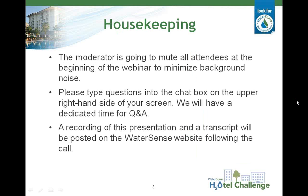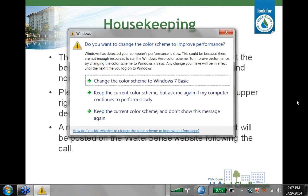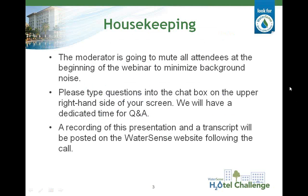Let's quickly review a few housekeeping items before we begin the presentation. All attendees have been muted to minimize background noise, but if you have a question during the presentation, please just type it into the chat box on the upper right-hand side of your screen. We'll have a dedicated time for Q&A at appropriate breaks throughout the presentation. Lastly, we are recording this webinar for future viewing and you'll receive an email once it's posted on the WaterSense website. Please feel free to share this recording with any colleagues or business contacts that may benefit from it.